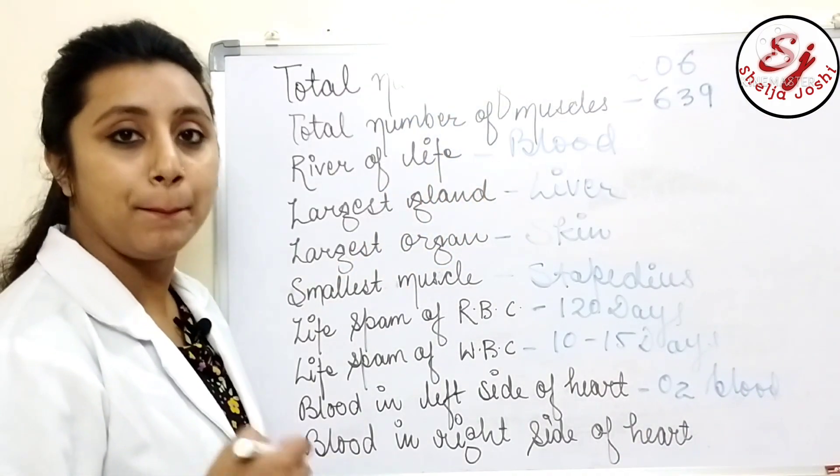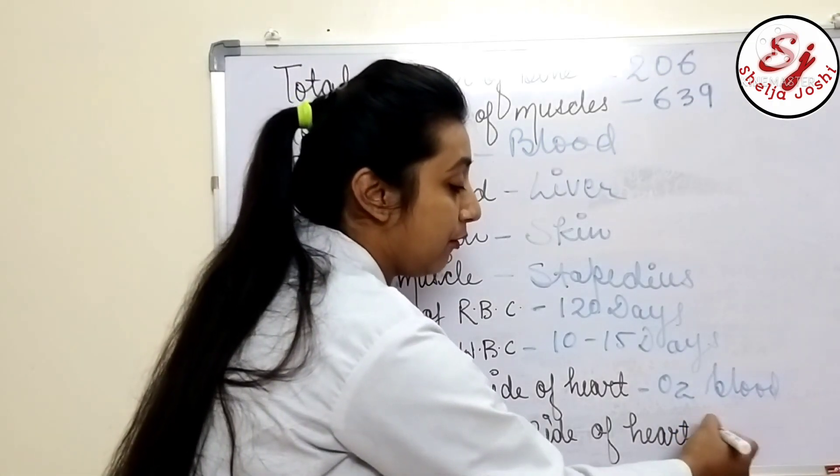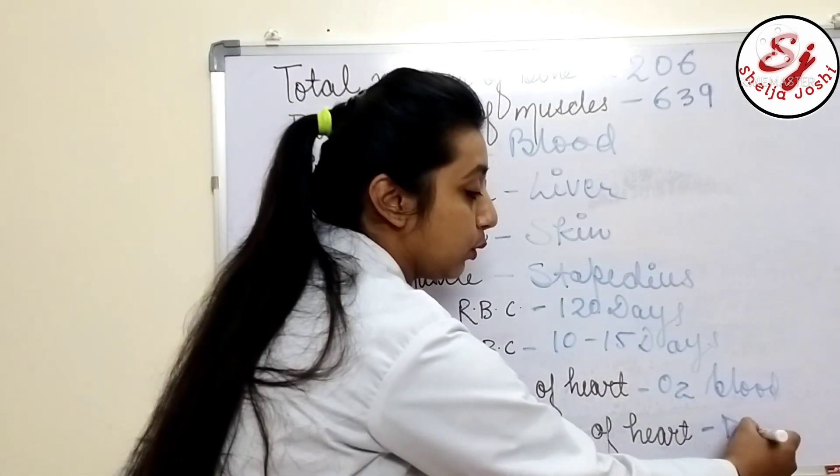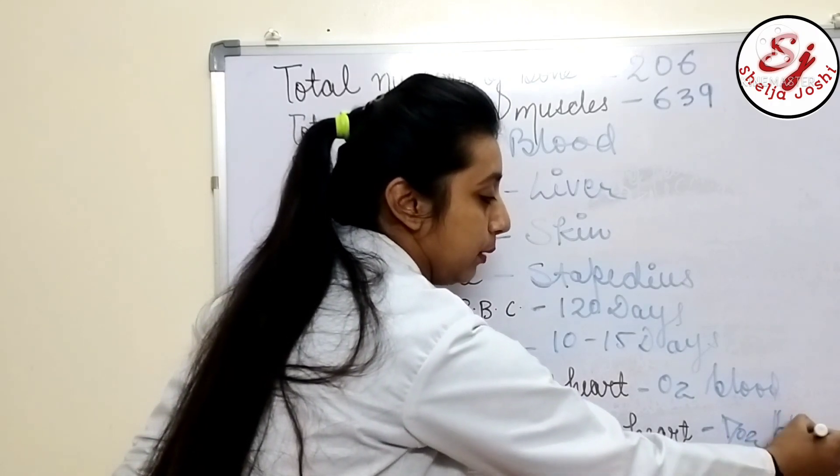The blood in the right side of the heart is deoxygenated blood. The superior and inferior vena cava carry deoxygenated blood from the body to the heart.